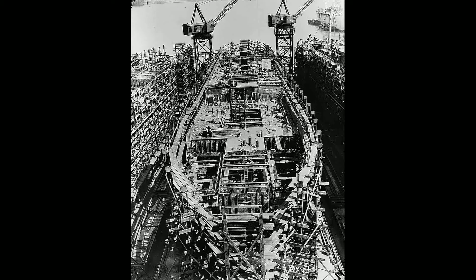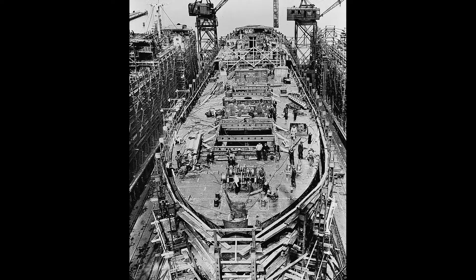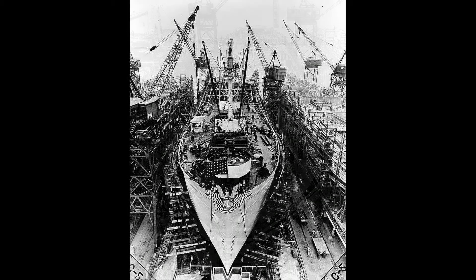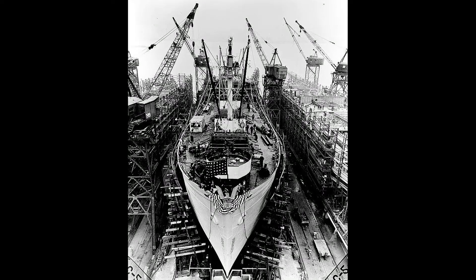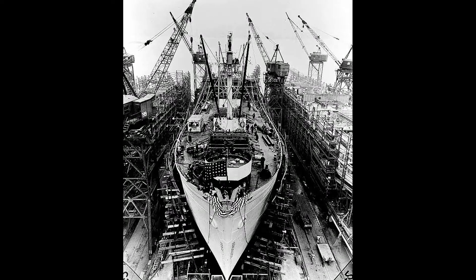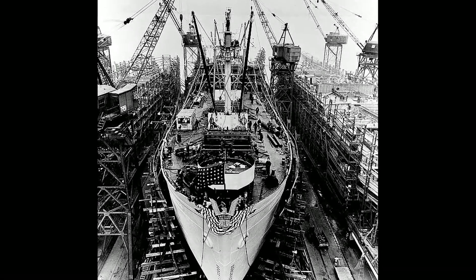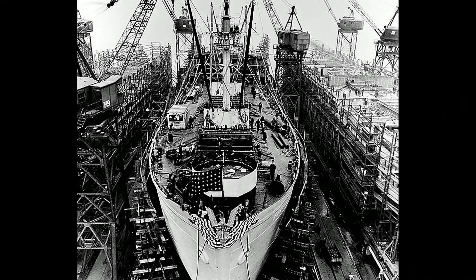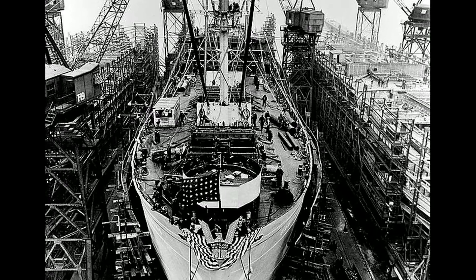The class was originally developed to meet British orders for transport to replace ships that had been torpedoed by German U-boats, but the vessels were eventually acquired for the U.S. maritime fleet as well. Eighteen American shipyards built 2,710 Liberty ships between 1941 and 1945, easily the largest number of ships of a single class ever produced.